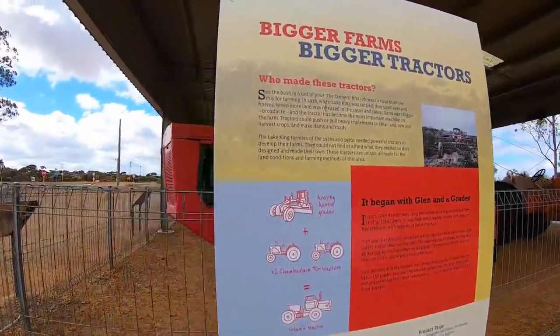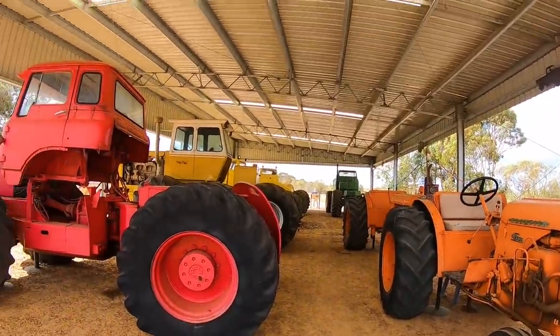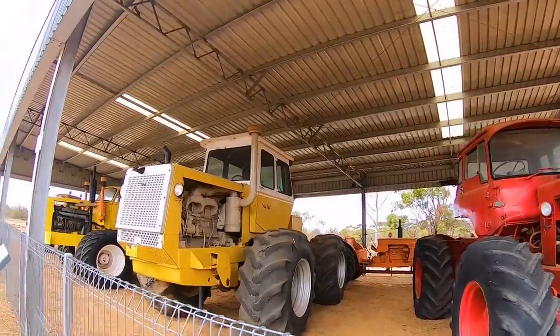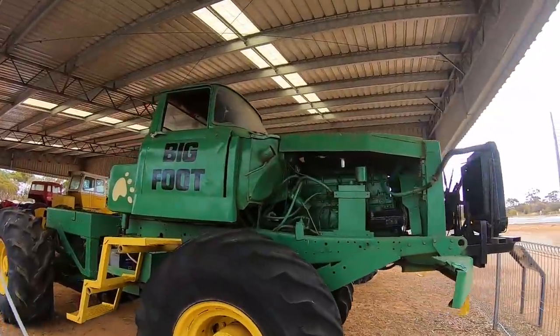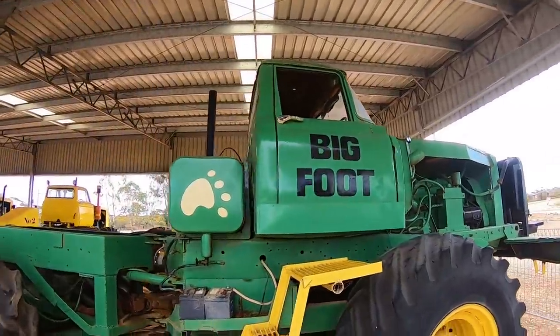Our first stop after leaving Hopetown was Lake King to stretch our legs around the outdoor tractor museum. There were some unique creations here — these farmers of ours were quite smart back in the day. We even saw a tractor nicknamed Bigfoot.